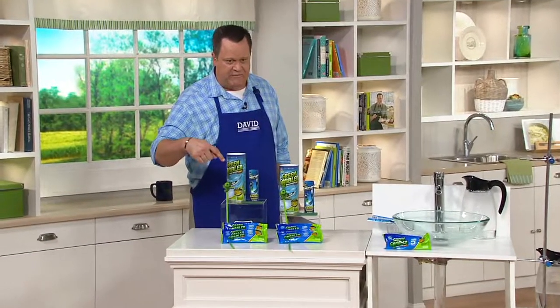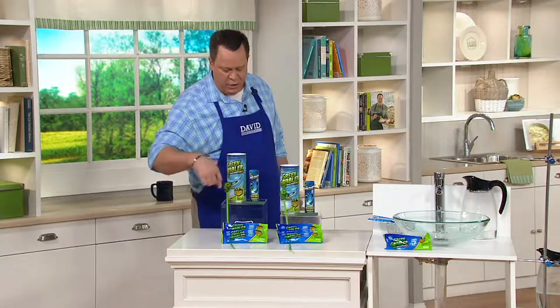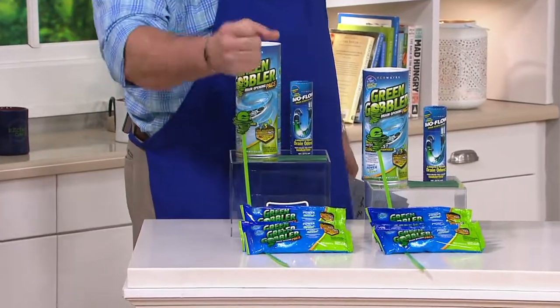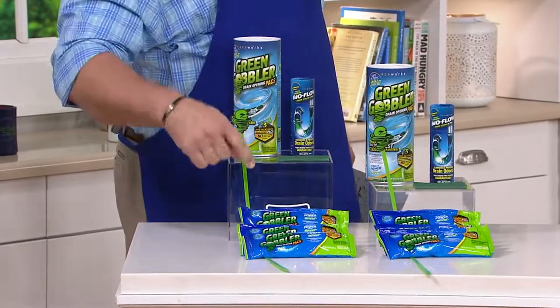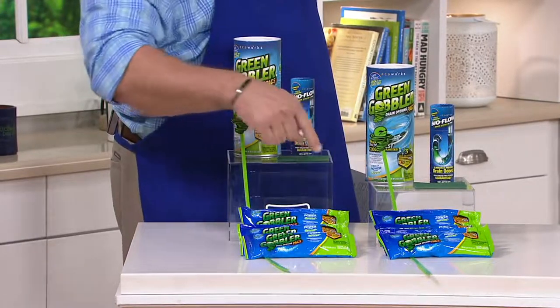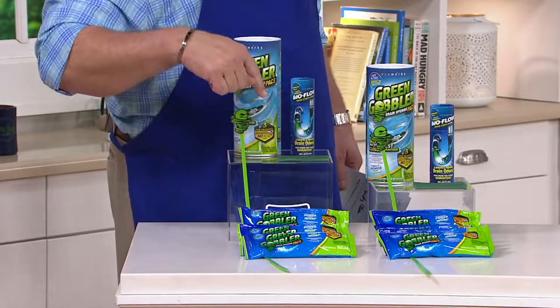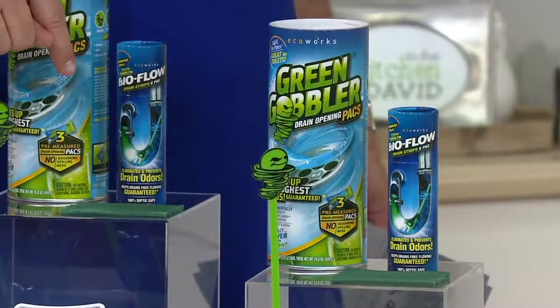This is what you're receiving for $21.25: two hair clog sticks, which have little teeth to help pull out hair clogs if needed; six packets of Green Gobbler powder; and then 12 of these little deodorizing sticks. How often do you use those, Amy?